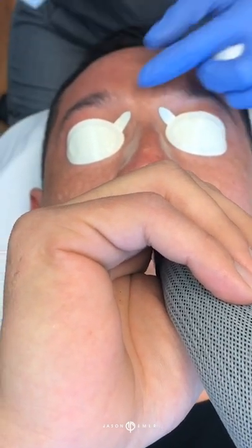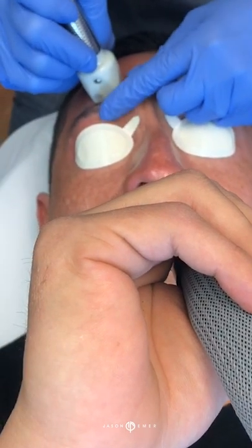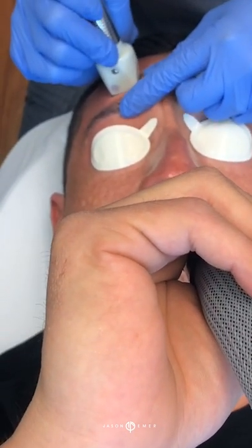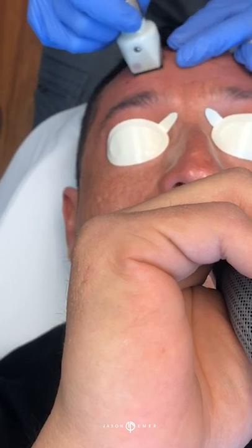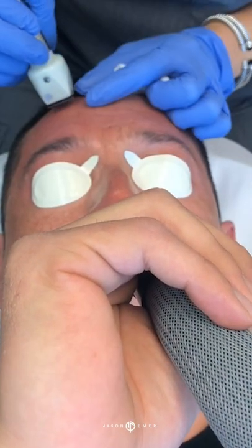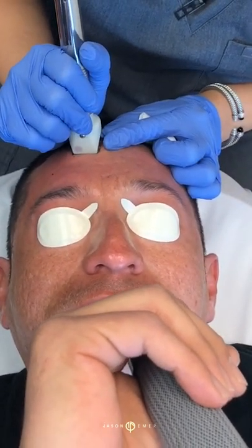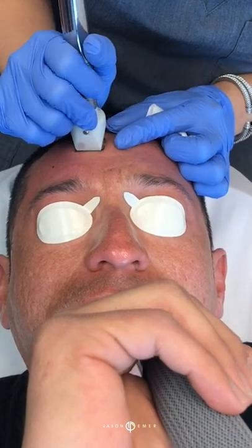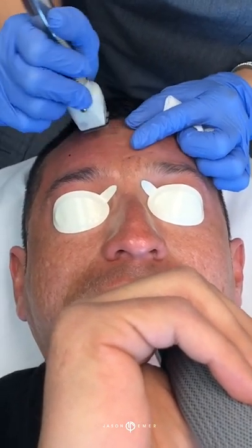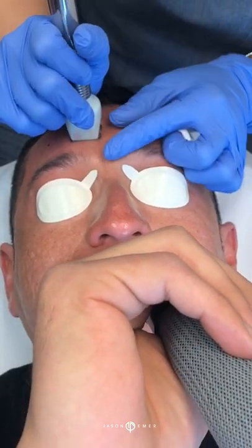Last time that we did this treatment, we combined it with Fraxel, because both are wonderful for scarring and both are going to cause some degree of remodeling in the tissue. Today, we're only doing Fractora. We use a lot of skincare to make sure that we prepare the skin — it's like doing a really good stretch or warm-up before a workout.